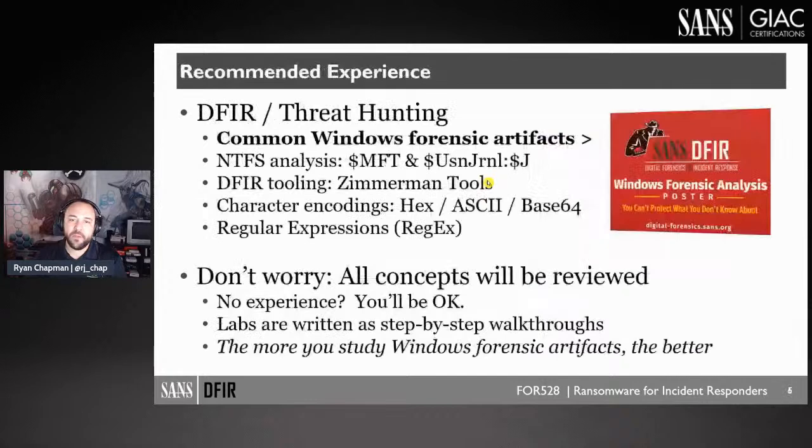If you're familiar with artifacts like the Windows Forensic Analysis Poster — heavily associated with FOR500 — that's a great starting point. We cover NTFS analysis including the MFT and USN Journal, why it's important, how you may have around 48 hours to obtain it. If you're familiar with regular expressions and basics for decoding, that's a bonus.